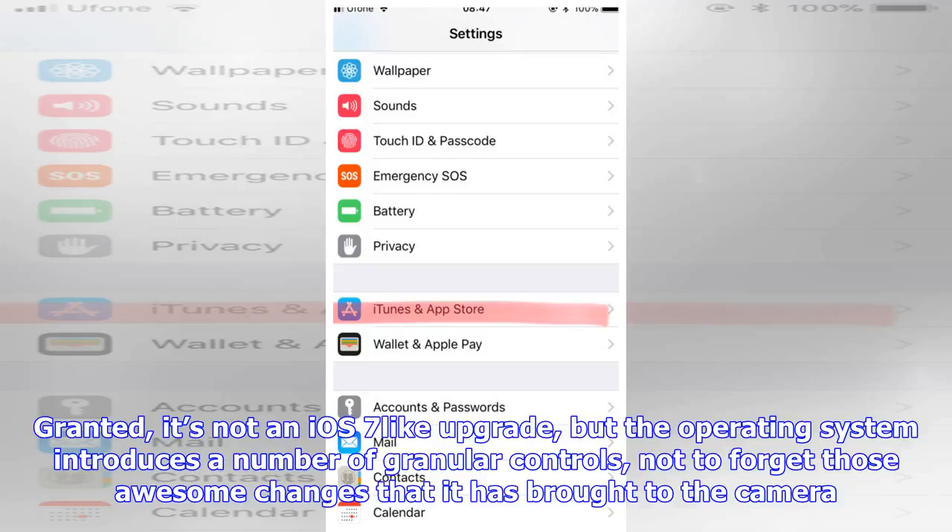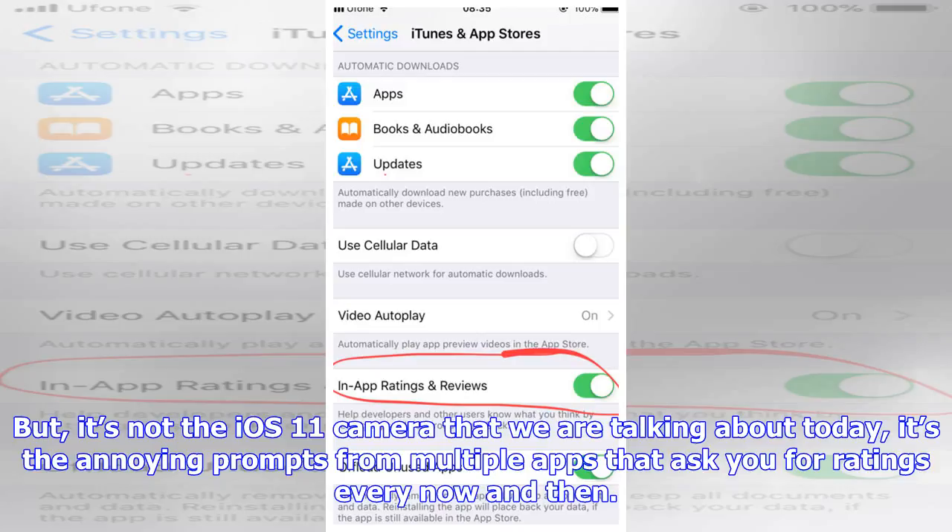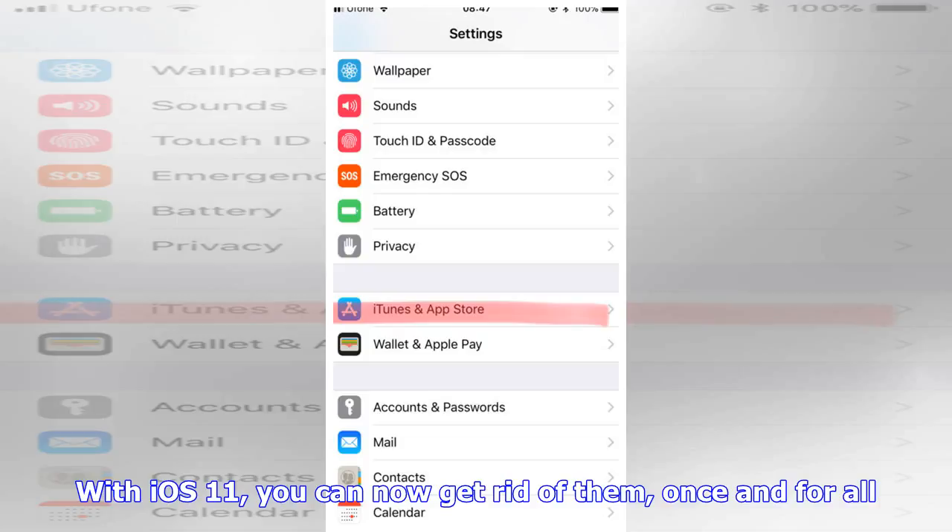With iOS 11, you can now get rid of them once and for all. There are some obvious misses when we talk about iOS 11 — removing the app switcher gesture and the weird feature of not turning off Bluetooth when we disable it from the control center are at the top of my list of hourly annoyances. But the Cupertino tech giant is still tweaking its latest version, promising that some of these annoyances will be fixed with iOS 11.x updates.